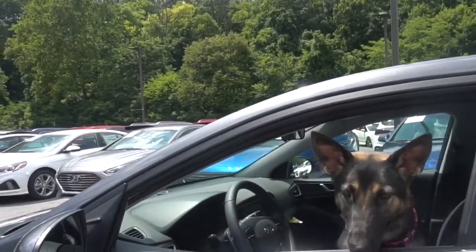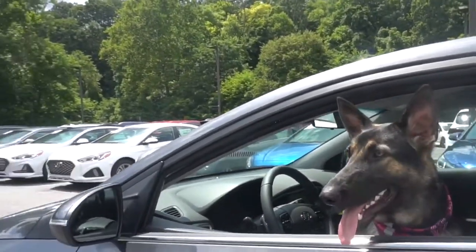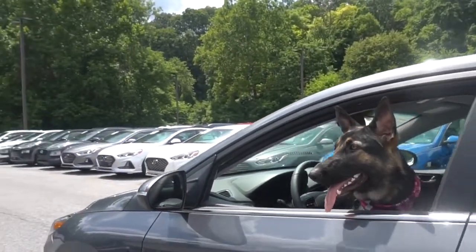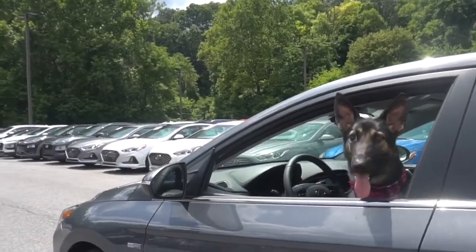The automatic emergency braking with pedestrian detection only adds to the safety features on this car to keep humans safe. I love my human.